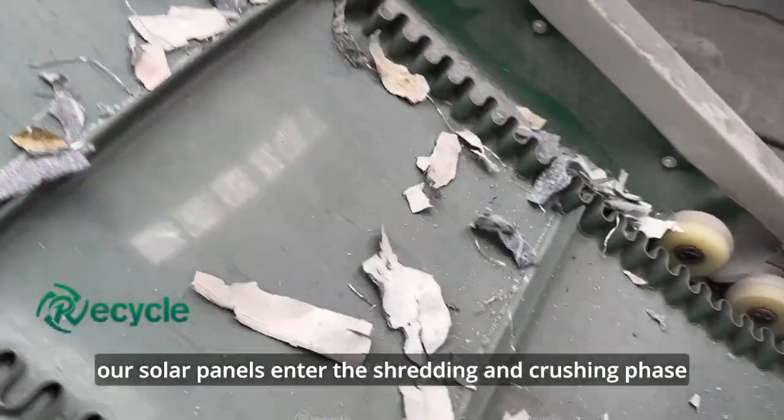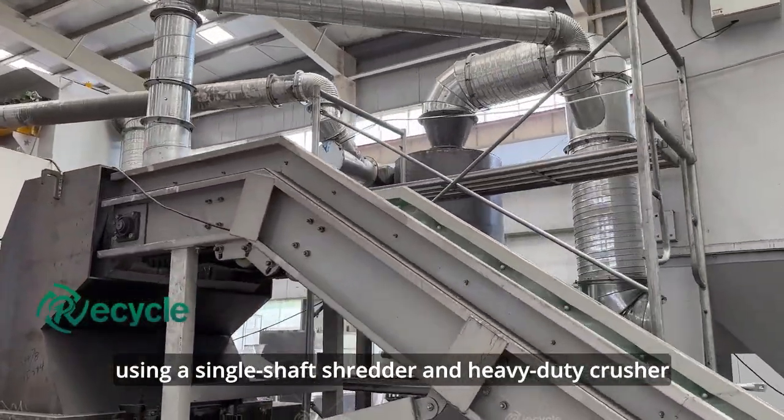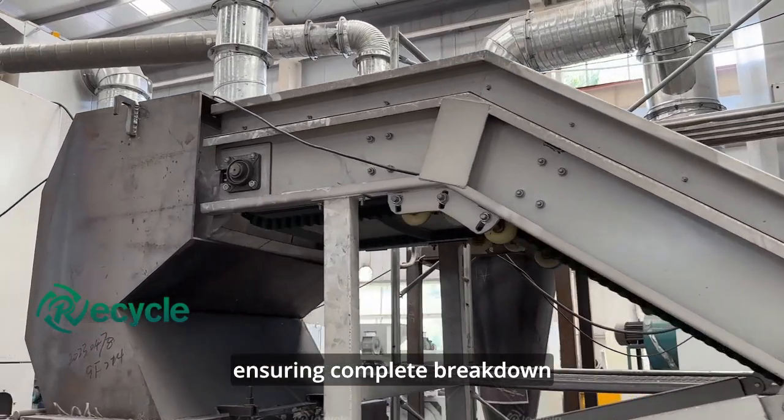Following that, our solar panels enter the shredding and crushing phase, using a single-shaft shredder and heavy-duty crusher, ensuring complete breakdown.